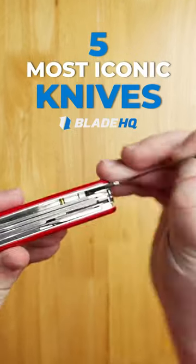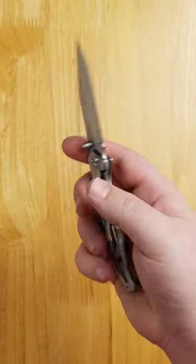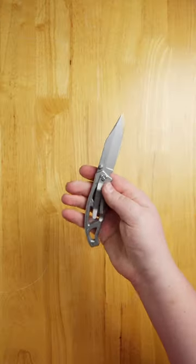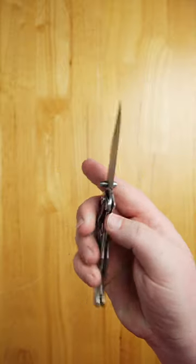Here's the five most iconic knives of all time. Number five, the Gerber Paraframe. This affordable folder offers rock-solid strength with a skeletonized handle to keep the weight down. It also comes in two sizes, two blade shapes, and even some serrated options.